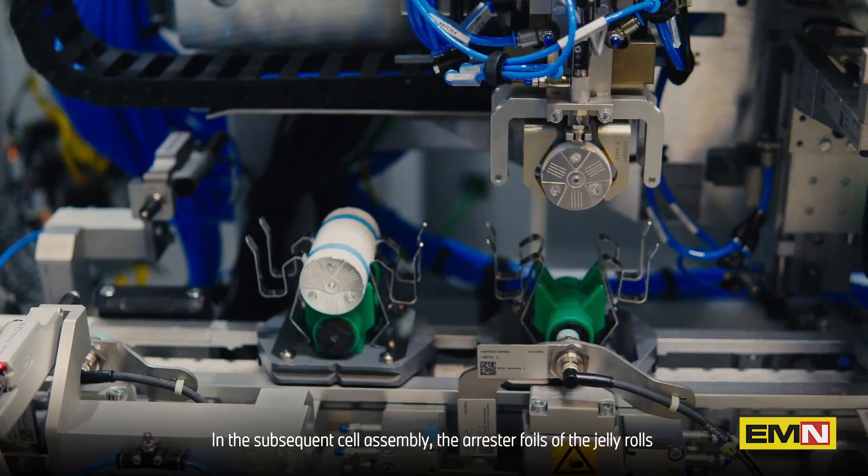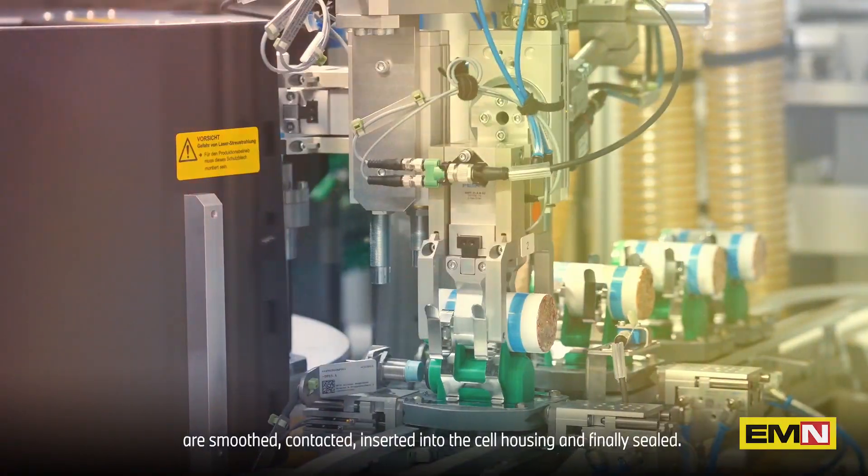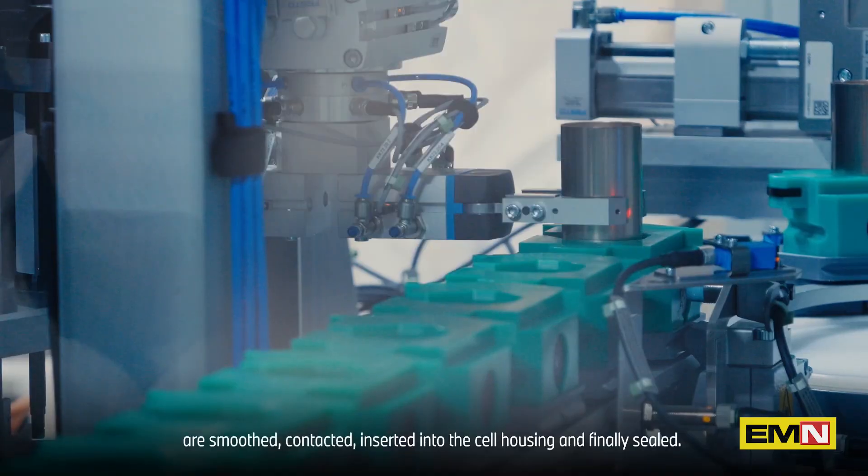In the subsequent cell assembly, the arrestor foils of the jelly rolls are smoothed, contacted, inserted into the cell housing, and finally sealed.